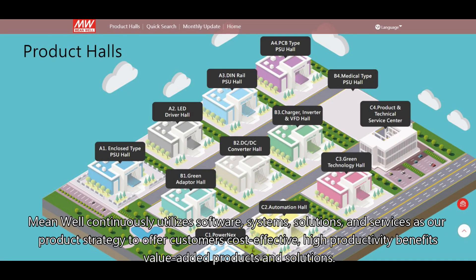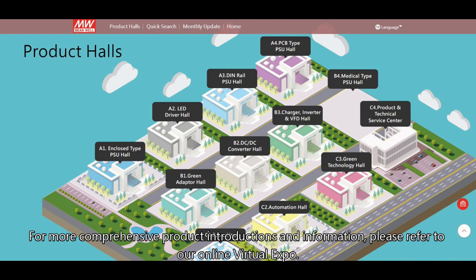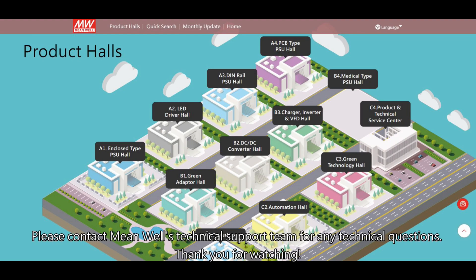Meanwell continuously utilizes software, systems, solutions, and services as our product strategy to offer customers cost-effective, high productivity, value-added products and solutions. For more comprehensive product introductions and information, please refer to our online virtual expo. Please contact Meanwell's technical support team for any technical questions. Thank you for watching.